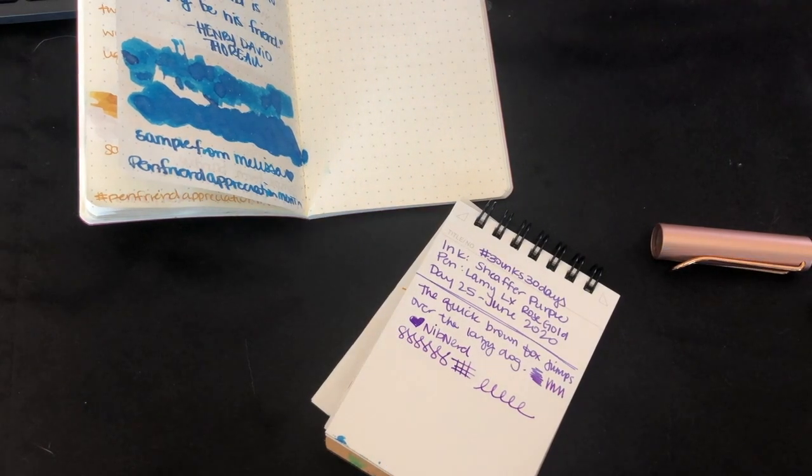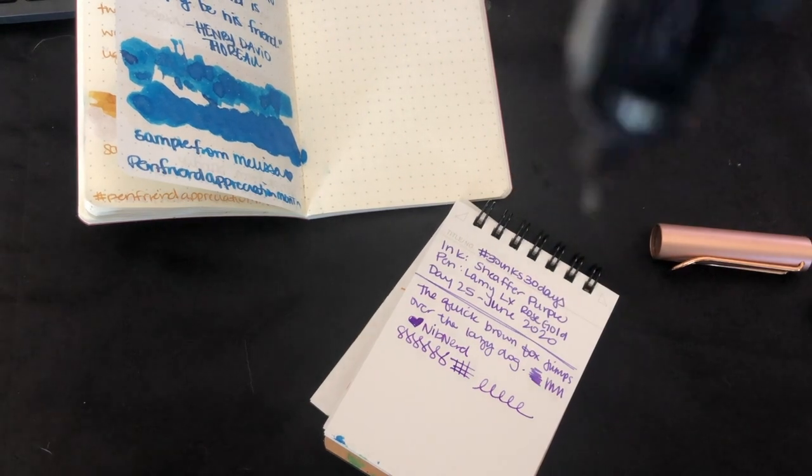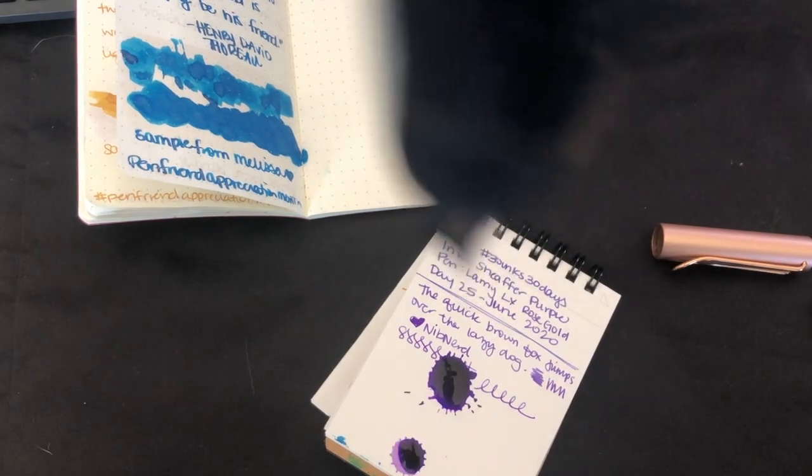Splats, splats, splat. Ooh, ooh, ooh — too much, too much, too much.